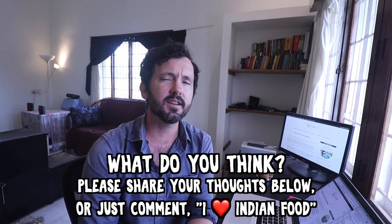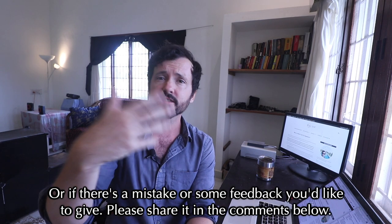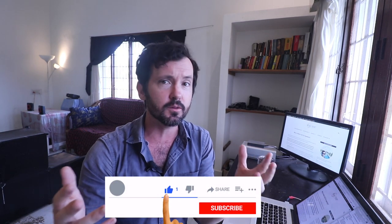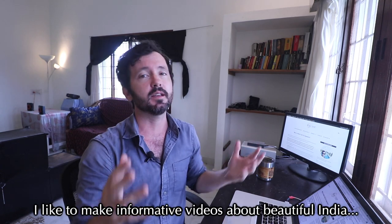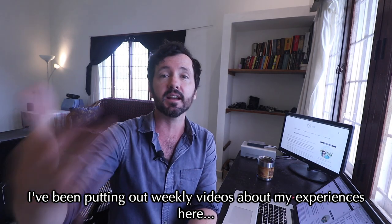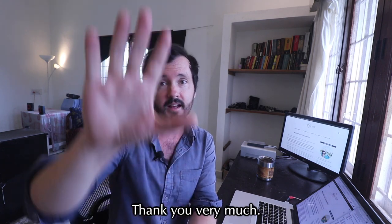What do you think about this? Is Indian food costing you more money, and what do you think the reason might be? Share any feedback or corrections in the comments below. If you liked this video, please click the like button and share it with curious friends. I make informative videos about beautiful India — I've been staying here since 2018 and putting out weekly videos about my experiences. If that interests you, please subscribe. Thank you very much.